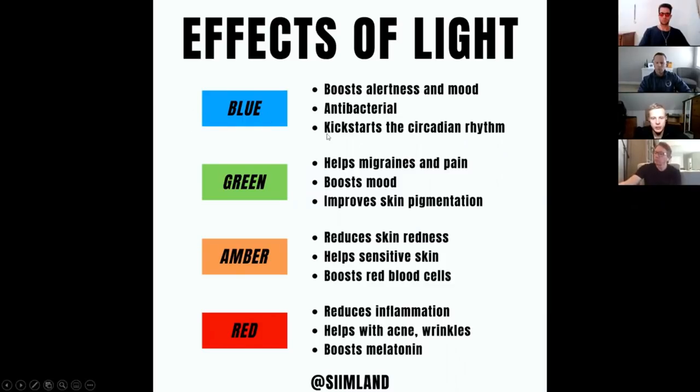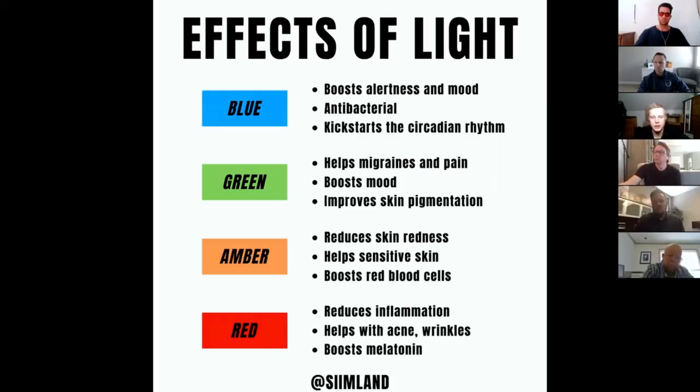Blue light has antibacterial effects, and blue light therapy is also commonly used for depression and mood disorders. Seasonal affective disorder can be quite easily addressed with bright light exposure to blue light. Blue light has an important role in starting the daily circadian rhythm — in the morning you're supposed to wake up and get exposed to blue light, which you naturally get from sunlight. That signals the circadian clocks in the brain and body that it's daytime.